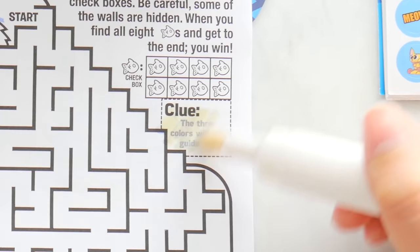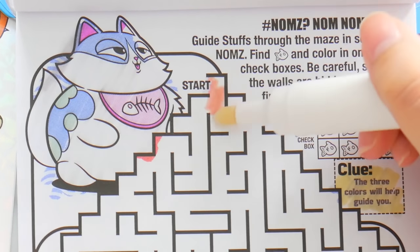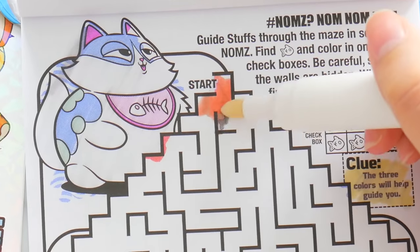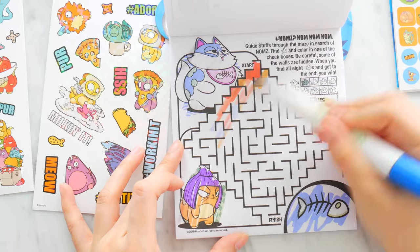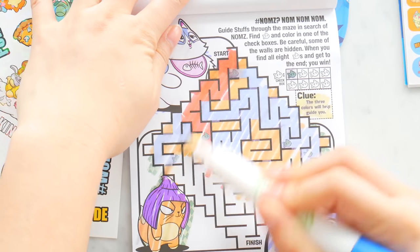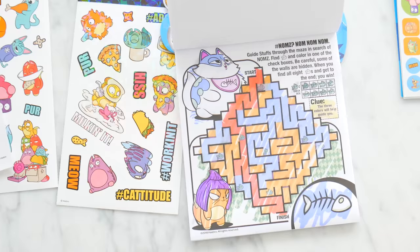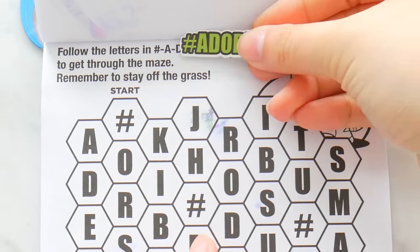There's a clue here for you — the three colors will help you guide. Let's just start at the start. Oh, I found a fish here — that's one. I'm just gonna take a shortcut. Look at the colors. Sorry, I took a shortcut — that was easy! Here's another maze: follow the letter.